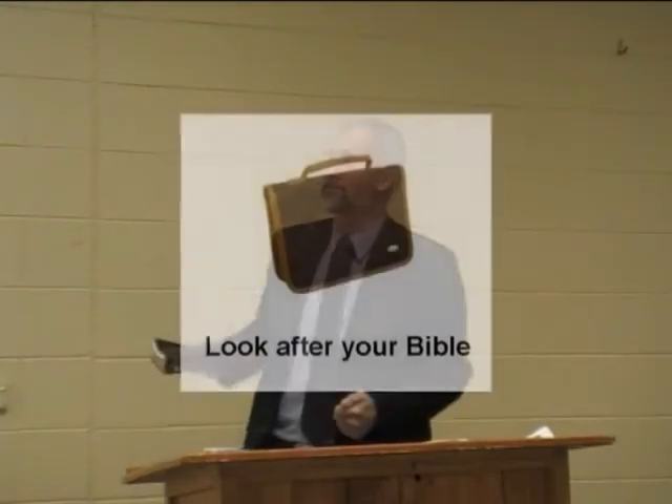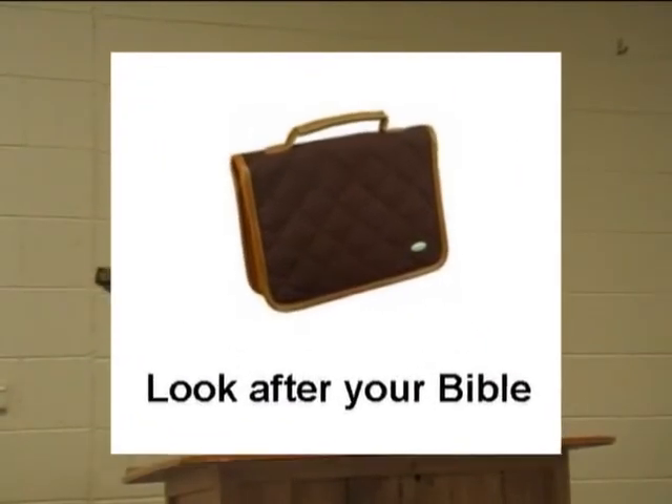Look after your Bible. You might want to get a Bible case to put your Bible in — down at the Christian bookshops — so you can carry it around and take it where you go. Get a case for it, or one with a zip around it, keeping it safe and secure. But on the other side, don't be afraid to mark your Bible — underline it, get the pen out and underline those verses that speak to you. Get a highlighter pen and highlight those verses you want to find again quickly.